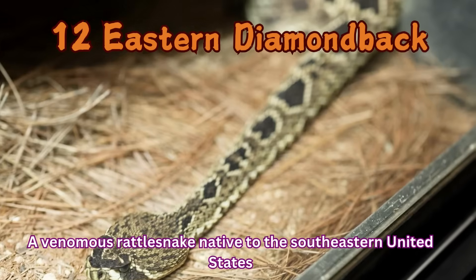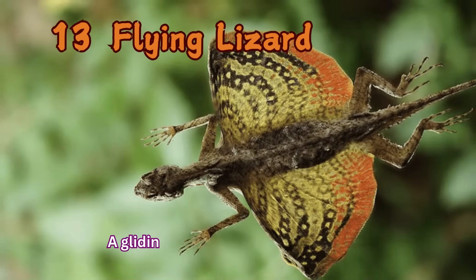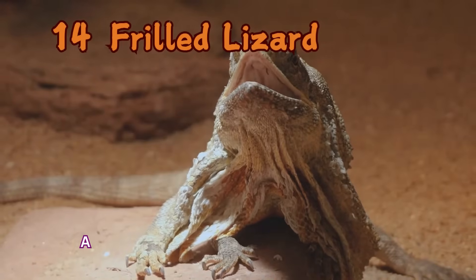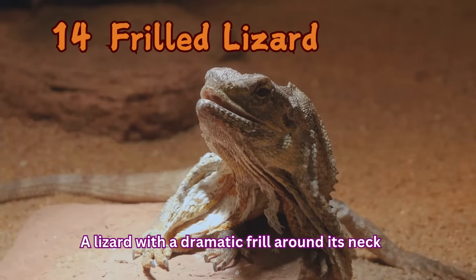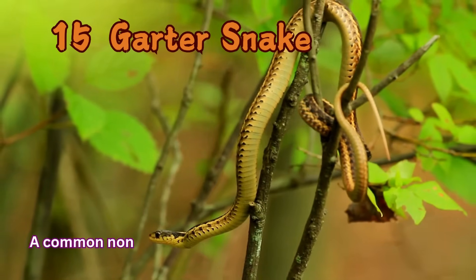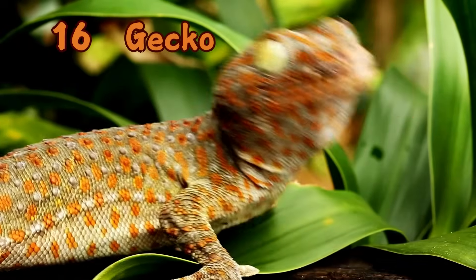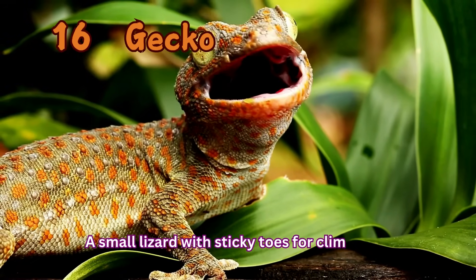Flying Lizard: A gliding reptile with wing-like flaps. Frilled Lizard: A lizard with a dramatic frill around its neck. Garter Snake: A common non-venomous snake found in various habitats. Gecko: A small lizard with sticky toes for climbing.